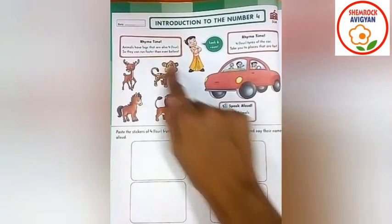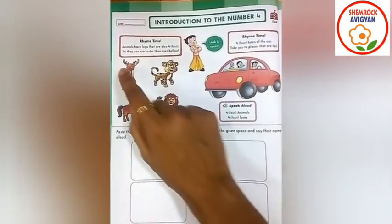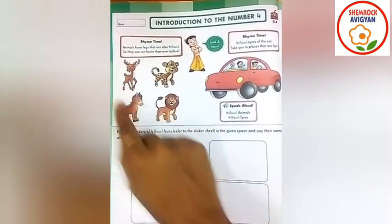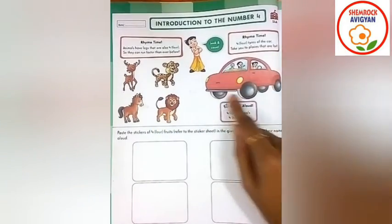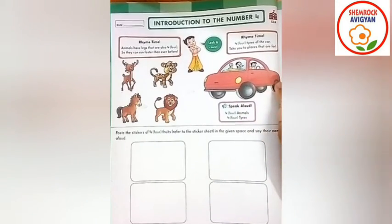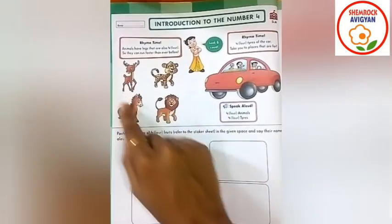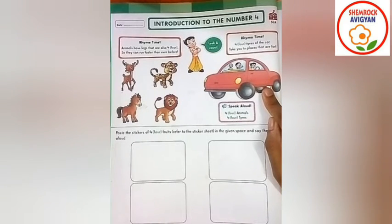So, how many animals can you see here? Let's count. One, two, three, four. Four animals, right? And how many tires do you see here? Yes, four tires. Right? Count: one, two, three, four. Four animals, right? Four animals. And you have four tires, right?